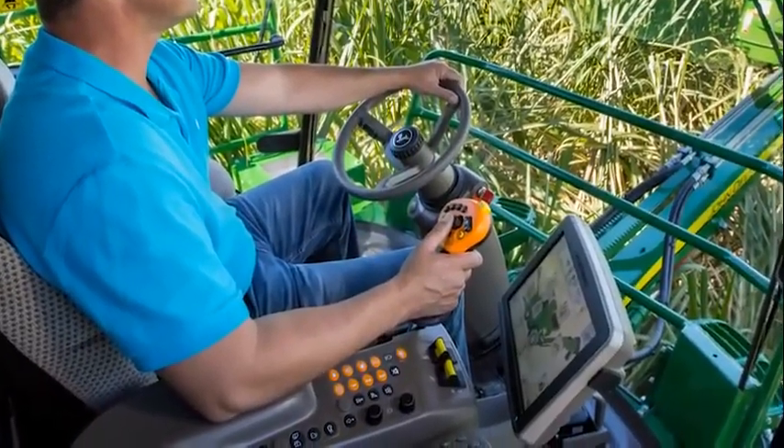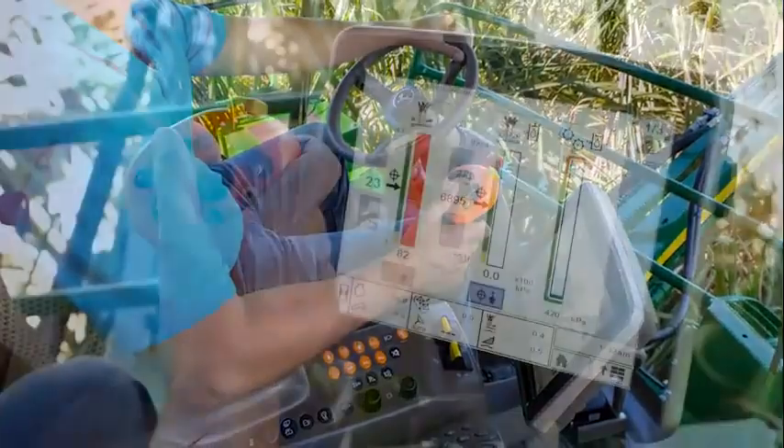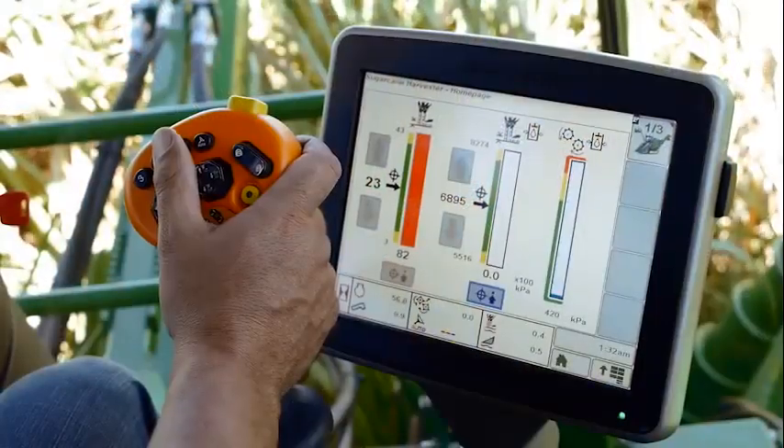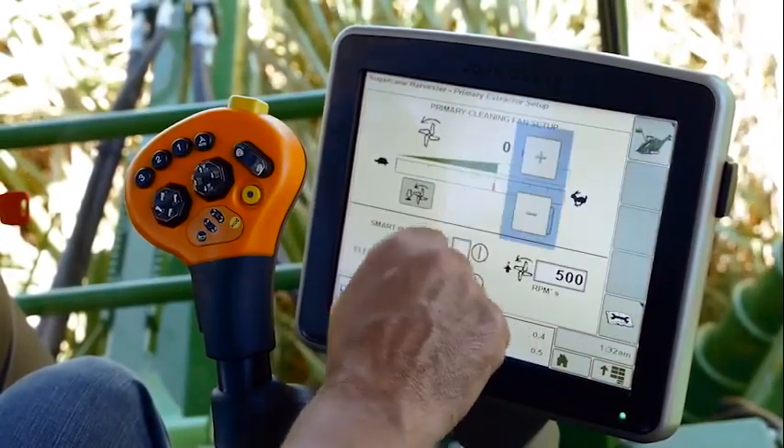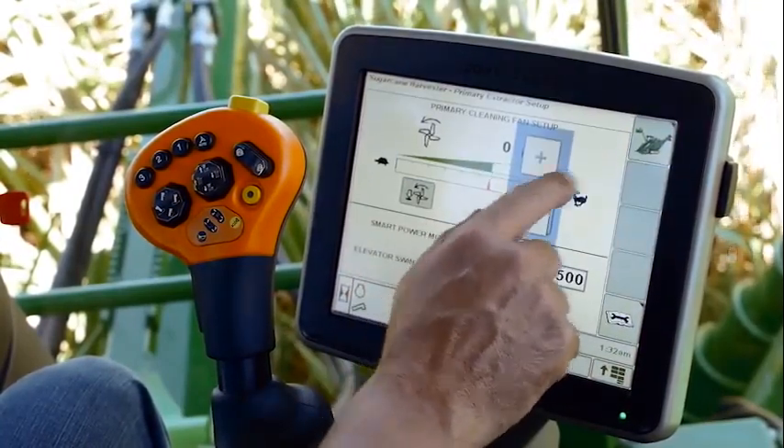The multi-function control lever fits your hand comfortably, allowing easy control of ground speed and harvesting functions. Our command center display puts vital machine and harvesting information within easy reach, and with touchscreen technology, it's simple to make quick adjustments.